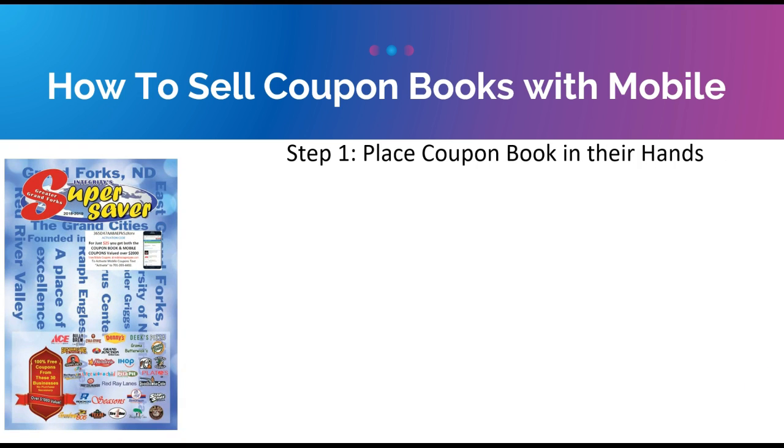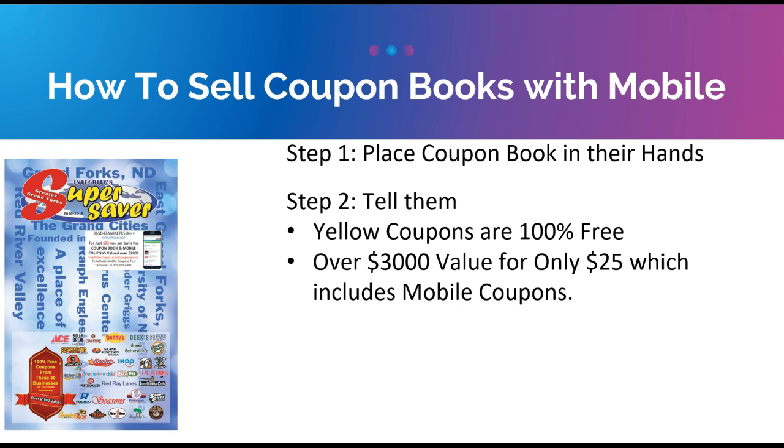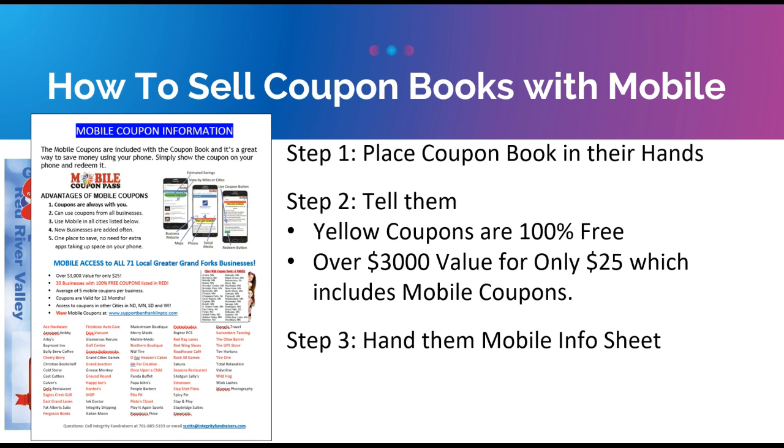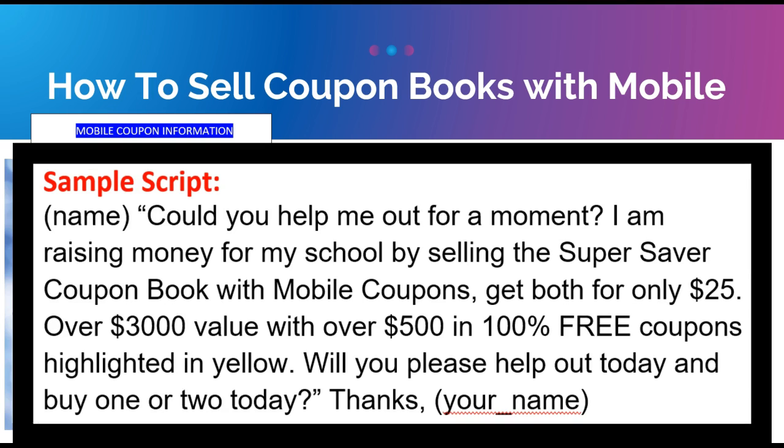Here's how to sell the coupon books with mobile coupons — it's pretty easy. Step one: place a coupon book in their hands and let them open it up and look at it. Step two: tell them two things — yellow coupons are 100% free, and it's over $3,000 in value for $25 which includes mobile coupons. Step three: hand them the mobile info sheet on the back of your instructions. Step four: if they ask the price, it's $25 — cash or check, put it in your money envelope. Step five: let them keep the coupon book and move on to the next person.